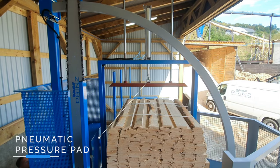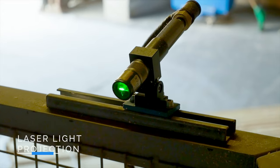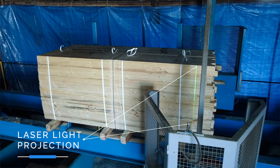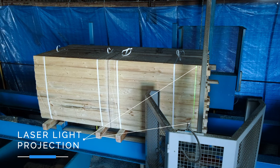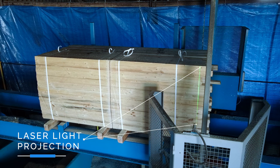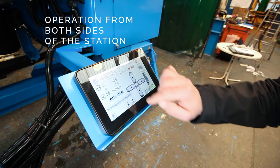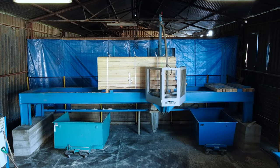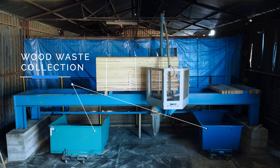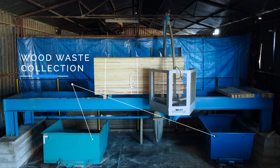A pneumatic pressure pad stabilizes the pack during cutting. A laser projection of the cut line indicates the exact position of the reference cut and prevents cutting at the point where the pack is strapped or a spacer is placed. The machine can be operated from both sides using a tablet. A connection to a dust extraction system is available, and collection of cutting waste is possible directly into containers or by means of belt conveyors.